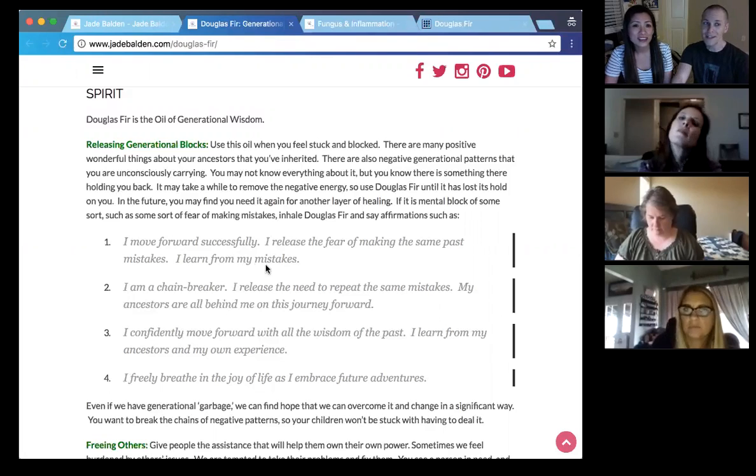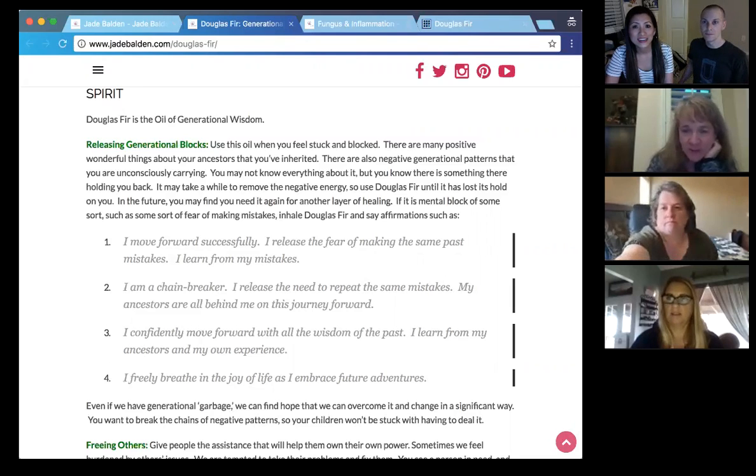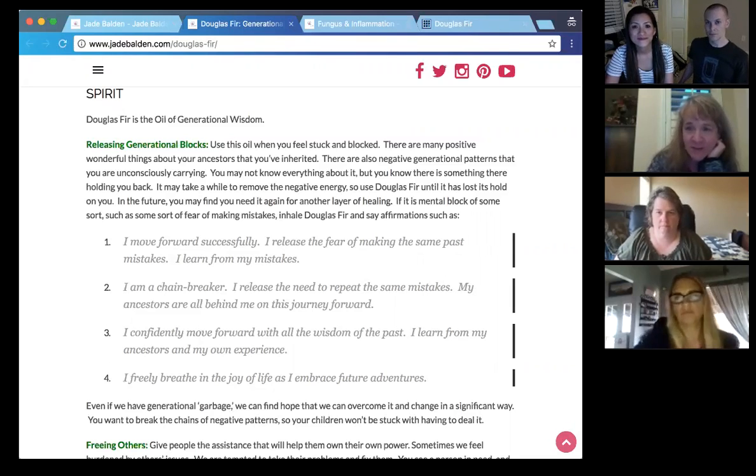Anyone with questions about releasing generational blocks? That was fantastic — I love those affirmations. I just wanted to add, when the oils smell more earthy, more herbaceous, adding a little bit of sweetness — a little bit of peppermint, a little bit of citrus — makes it that much more magnificent. With allergies, what better way to use Douglas fir than to add a drop of peppermint and a drop of lemon or something to that effect. This generational blocks topic is fantastic.